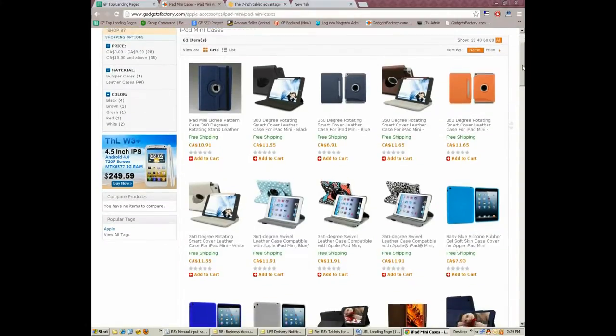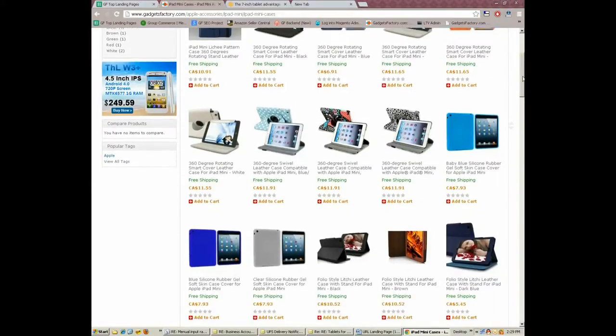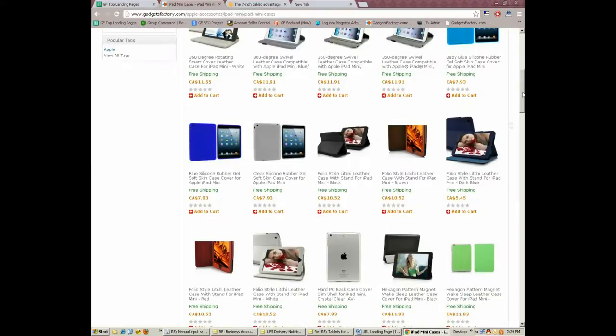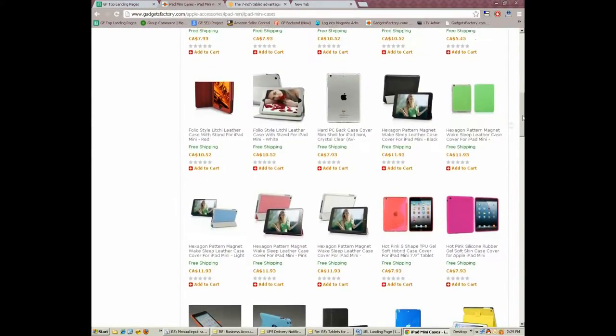You'll shop with confidence knowing you can choose from a great inventory of cases made from high quality materials like leather, rubber, plastic, silicon gel, and fabrics. Many of our cases come in different colors and offer various additional functions as well.